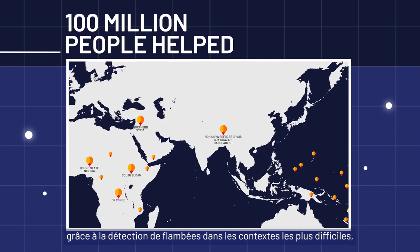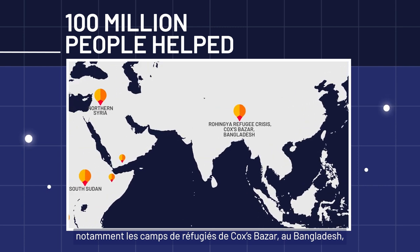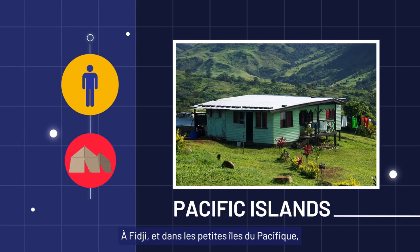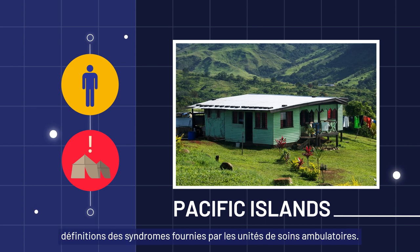Our kits have detected outbreaks in difficult environments, from refugee camps in Cox's Bazar, Bangladesh, to remote areas in South Sudan. In Fiji and other small Pacific islands, outbreaks are caught early by outpatient care units using syndromic definitions.